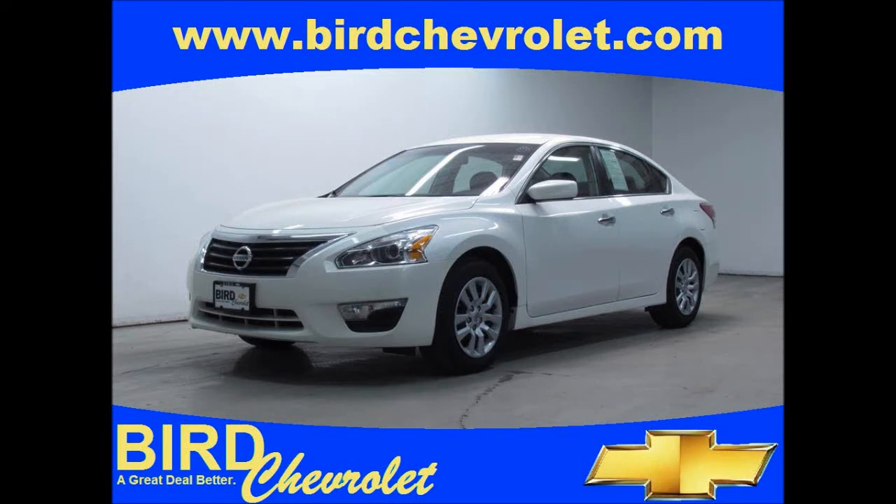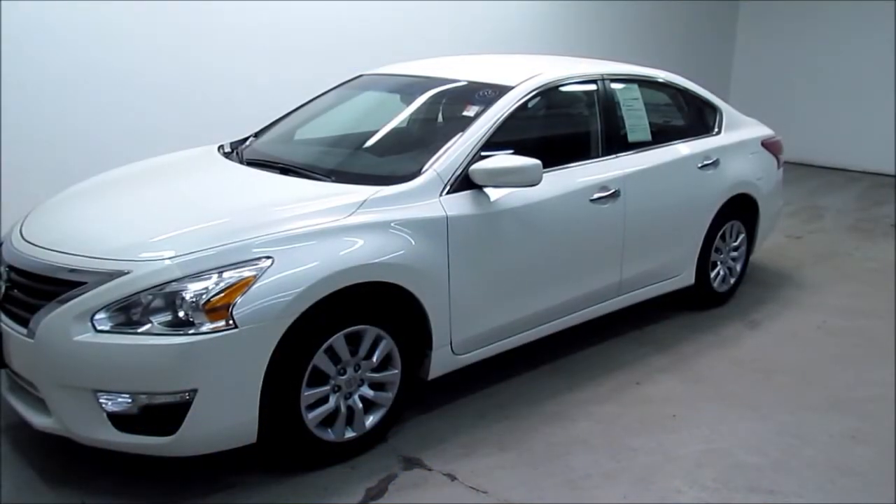A great deal better at Burt Chevrolet. Thank you for shopping with Burt Chevrolet.